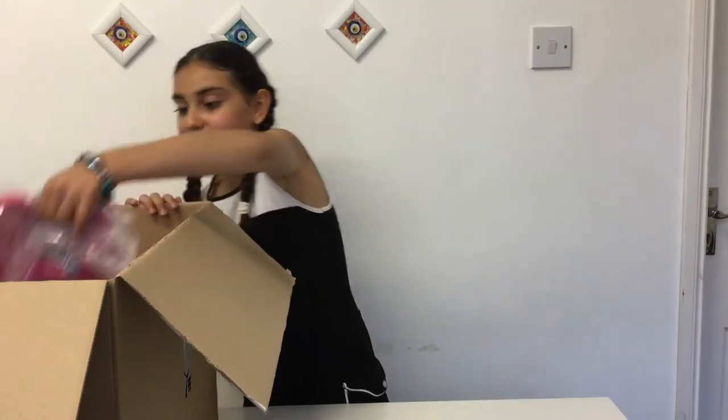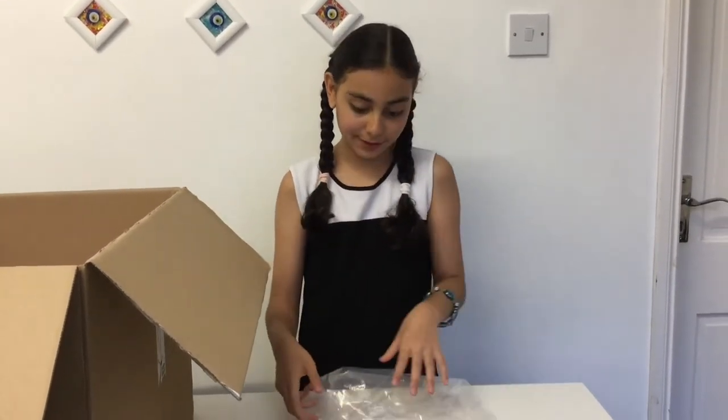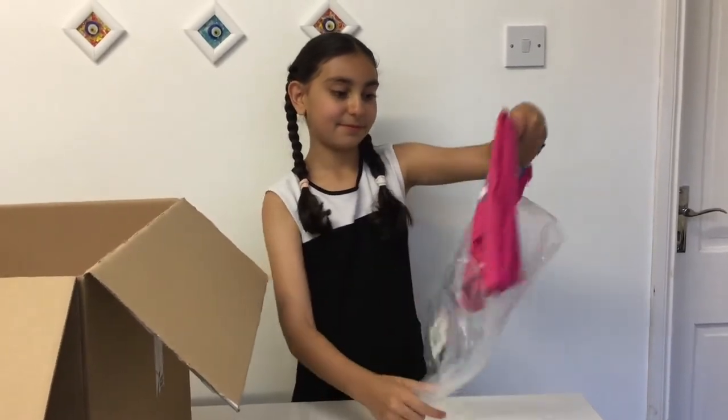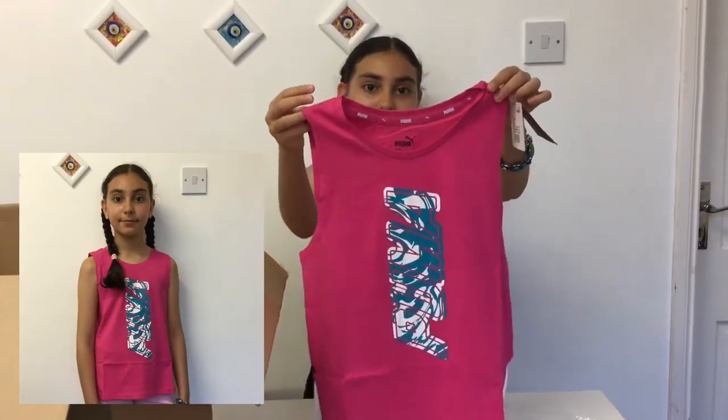The first item that I got is this top, and I'm going to be opening it so I can see how it looks like. So this is how it looks like — I love it so so much.